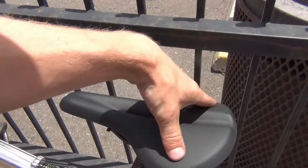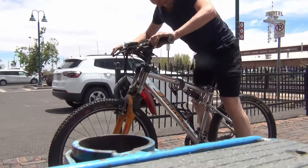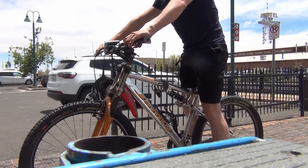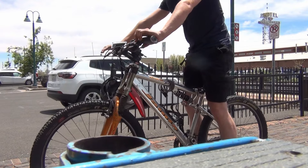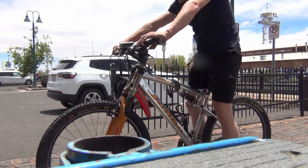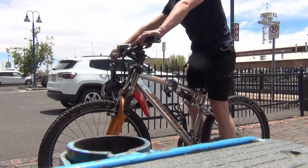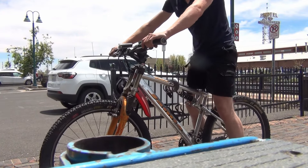I'm around five-nine or five-ten and 140 pounds, and I fit on this bike pretty well. It's a medium frame with 26-inch wheels, which was pretty standard for the time. I have the seat adjusted to where I can touch the ground, and it can go lower or higher depending on what you want.